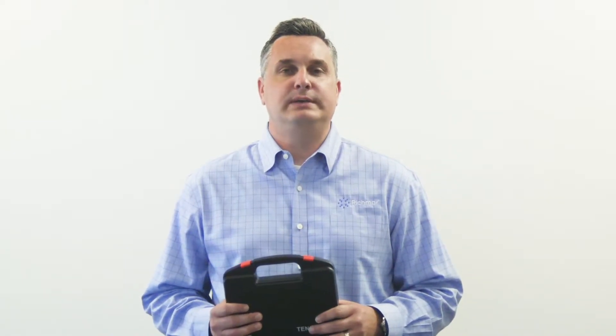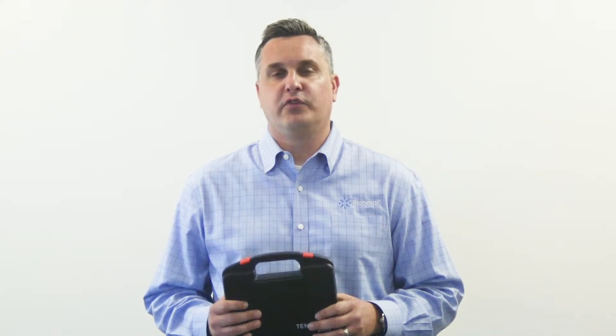We will also keep these labels on file for any future orders that you might need. That's all there is to it. So if you're looking to stand out from your competitors and add more patients to your clinic, ask your distributor or wholesaler about having your Richmar portable TENS units private labeled specifically for you.